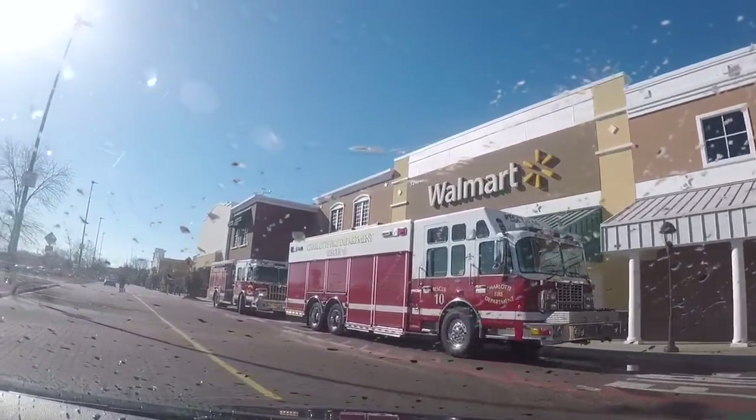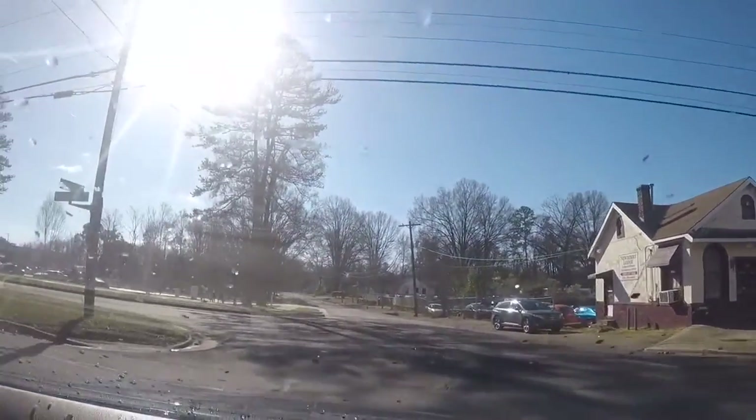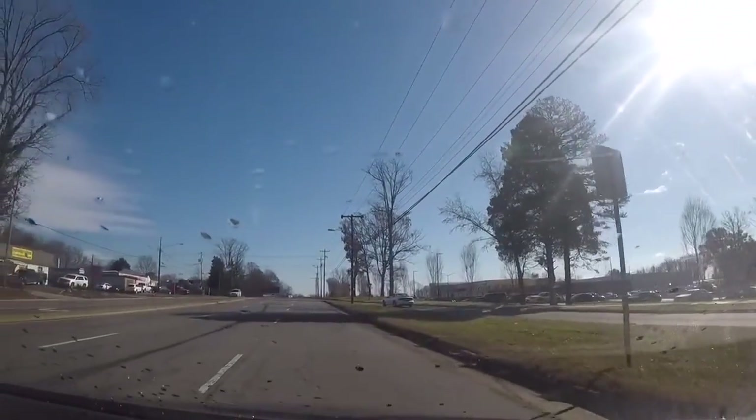Two fire trucks today, wonder what's up. I'm due to pick up these Amazon packages, but not before I drop off my donations.